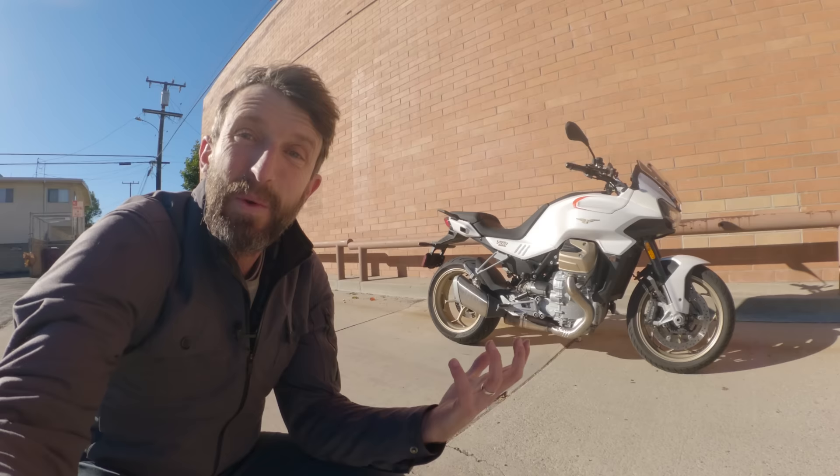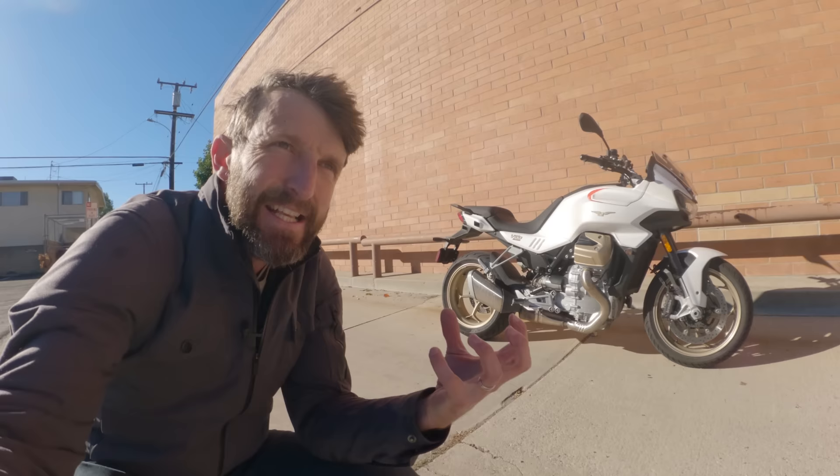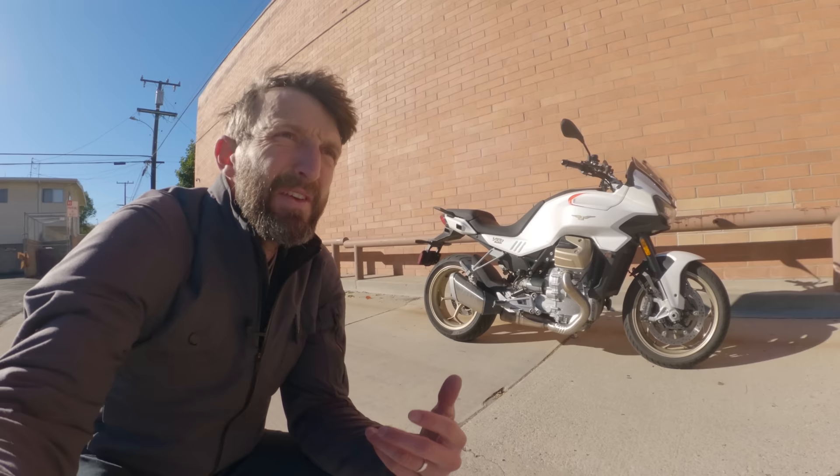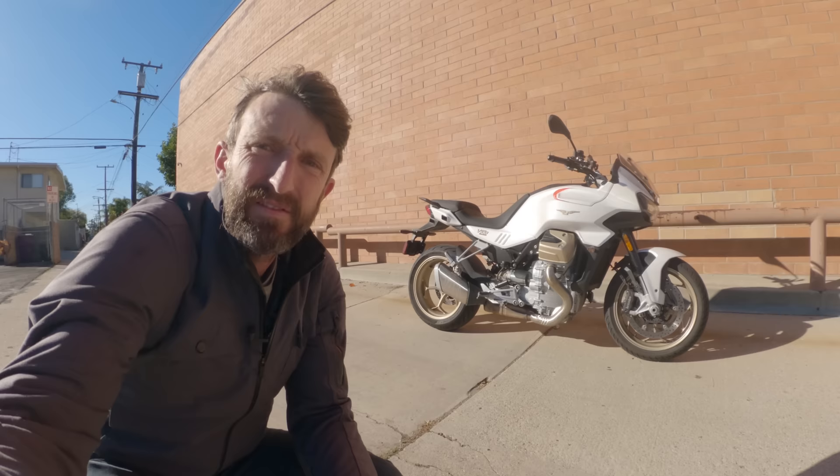It involves a quirky, interesting electronics package that is unique in the world of motorcycling, and it's got a new engine cut from whole cloth — built from the ground up to capture the essence and character Moto Guzzi has built over the past hundred years, while also taking a step toward the future. The whole package will cost you about $15,000, and the obvious question is: do you get all that technology and all that character the brochure promises?